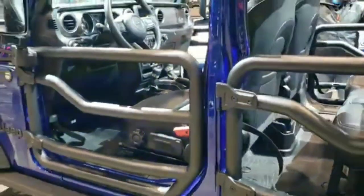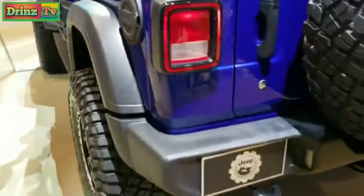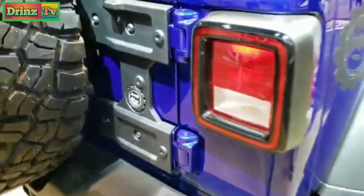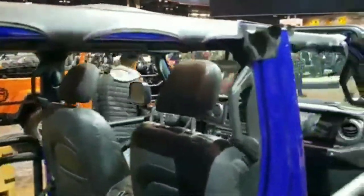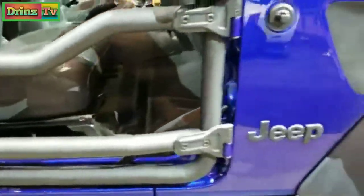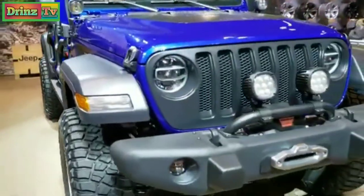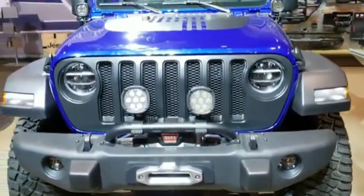I found that a lot of times these Jeeps at the auto show that are all decked out like this tend to end up on the website at some point to showcase all the Jeep accessories you can do. The custom heavy duty tire kit, all the bars are painted — really a cool vehicle. Don't be surprised if you see this one on Jeep's website. LED lighting group, the blacked out grill — really a good looking vehicle.